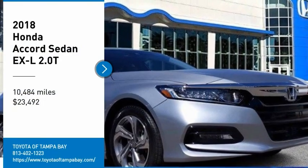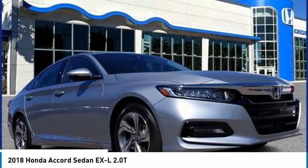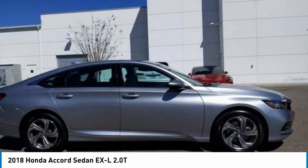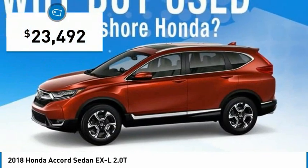We are pleased to show you the 2018 Accord. Ingeniously simple, yet overflowing with luxury and technological creativity. All that and more in the Accord, priced below $25,000.